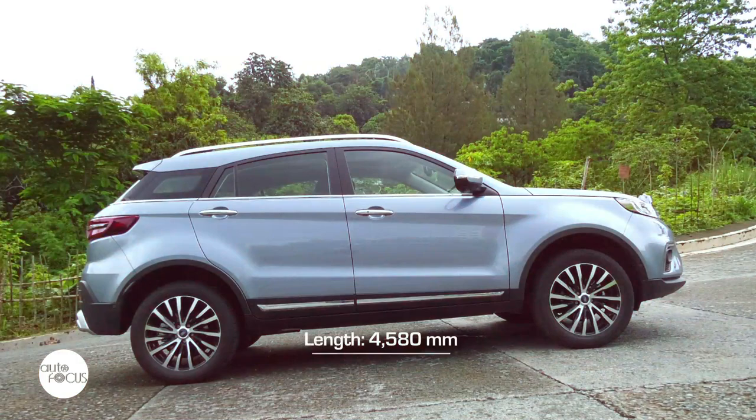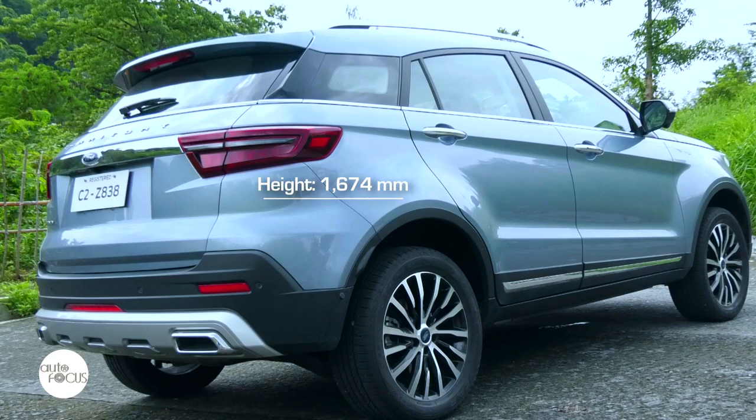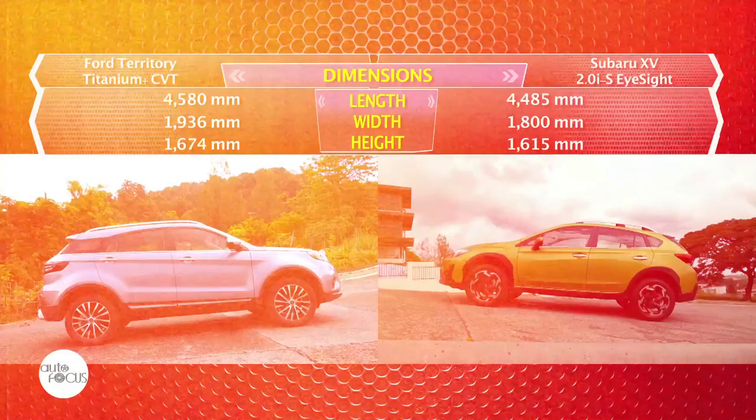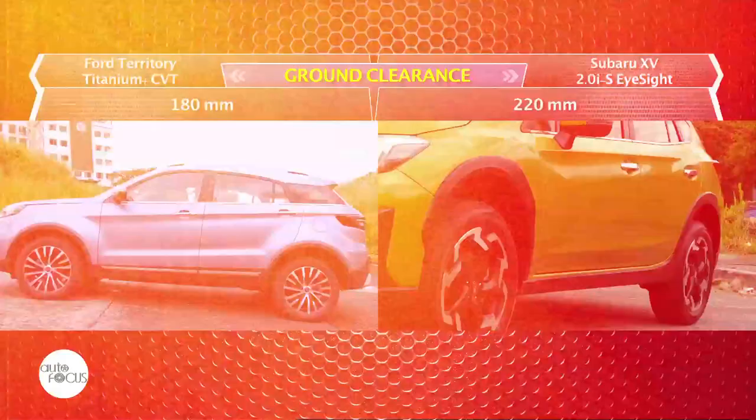The Territory is 4,580mm long, 1,936mm wide, and 1,674mm at its highest point with a 180mm ground clearance. The Subaru XV is 4,485mm long, 1,800mm wide, and 1,615mm tall with a 220mm ground clearance.